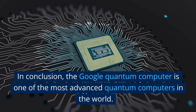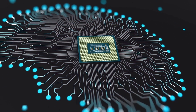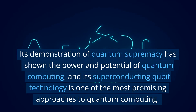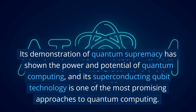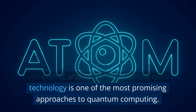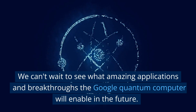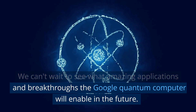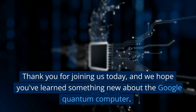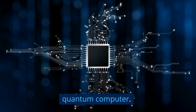In conclusion, the Google Quantum Computer is one of the most advanced quantum computers in the world. Its demonstration of quantum supremacy has shown the power and potential of quantum computing, and its superconducting qubit technology is one of the most promising approaches to quantum computing. We can't wait to see what amazing applications and breakthroughs the Google Quantum Computer will enable in the future. Thank you for joining us today, and we hope you've learned something new about the Google Quantum Computer.